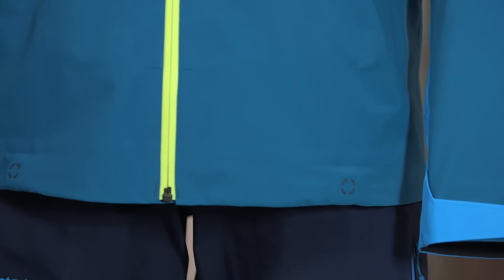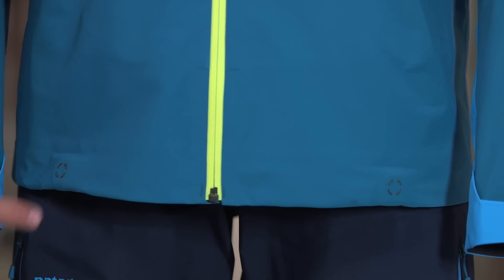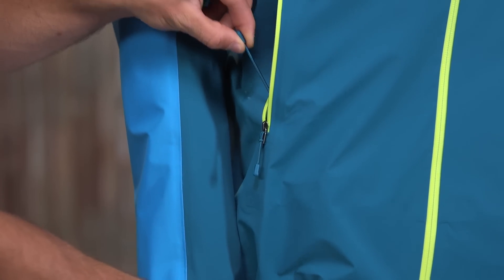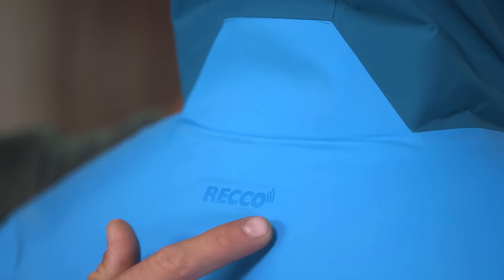At the hem, the embedded cohesive cord lock system has two contact points for intuitive one-handed operation, either inside the pocket or at the hem. This jacket is also equipped with a concealed Reko reflector.